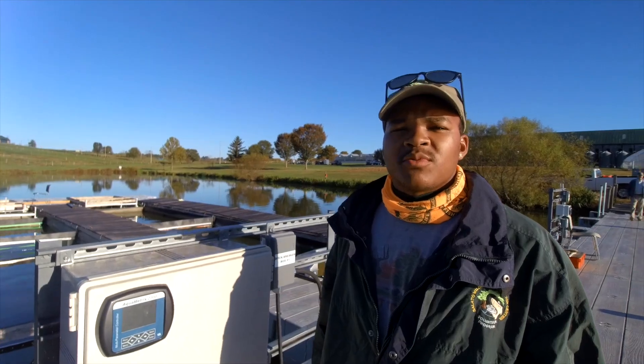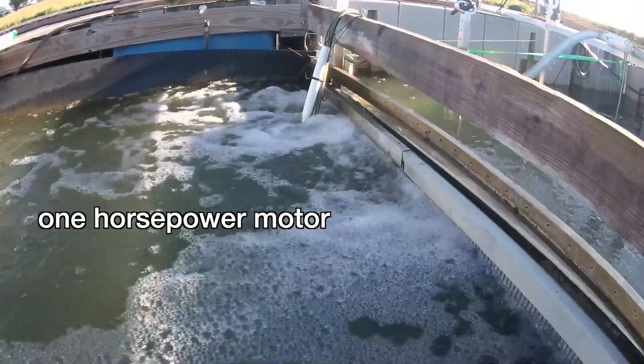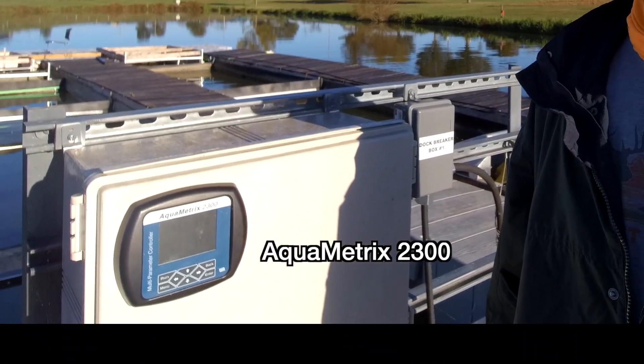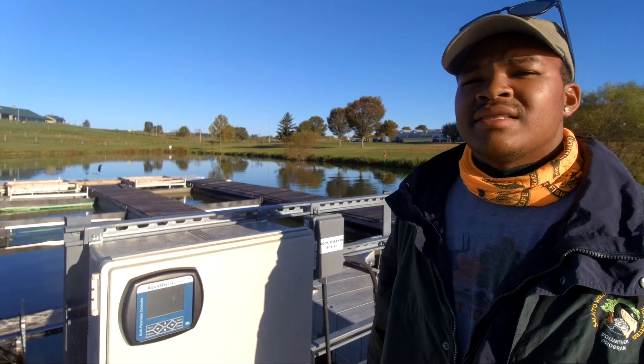So this is our raceway system that's powered by the grid airlift system. That motor is a one-horsepower motor. Since we have fish in this unit, we do have the aquametric system here, and it's measuring the oxygen coming into the system, as well as the oxygen and temperature leaving the system.